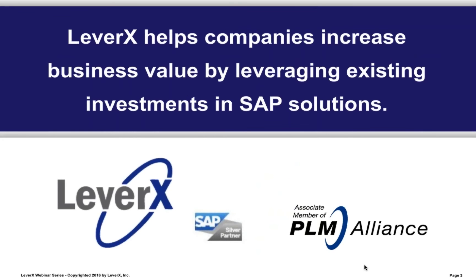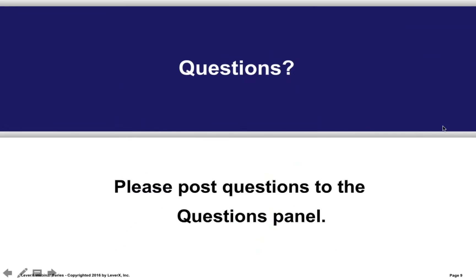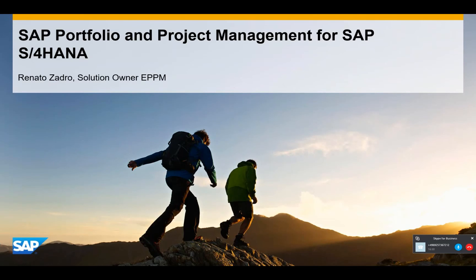LeverX helps companies increase business value by leveraging existing investments in SAP solutions. Thanks a lot, Ralph, for inviting me to speak at this webinar.